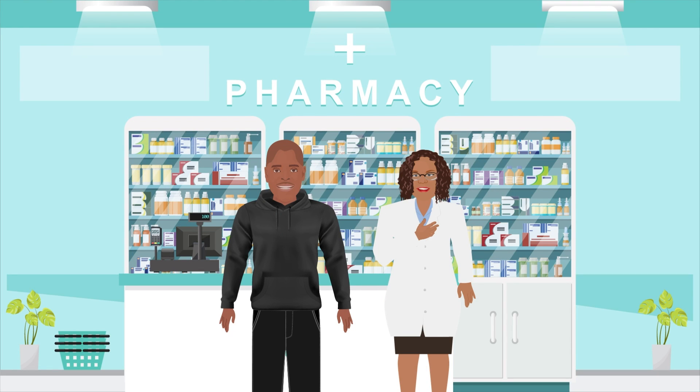Hi, I'm Dr. Tony. And I'm Pharmacist Karan. And welcome to another edition of Can We Talk?